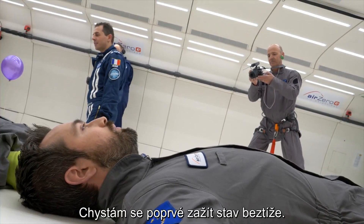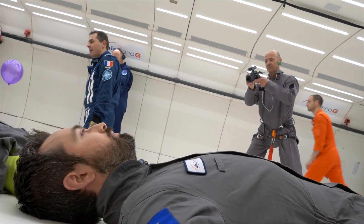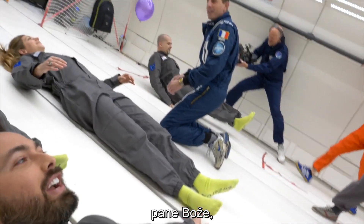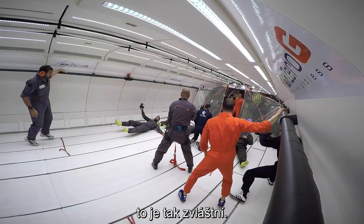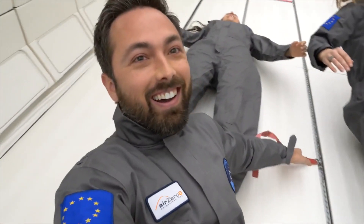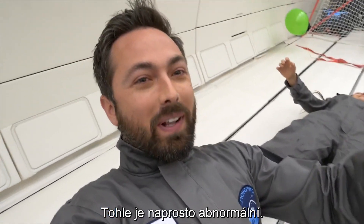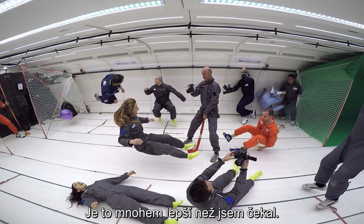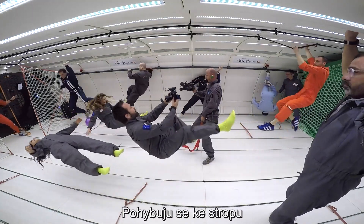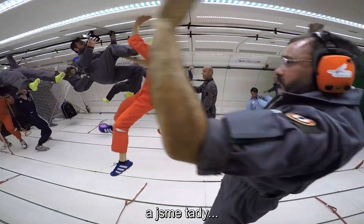I'm about to experience weightlessness for the first time. Oh my god. That is so strange. This is totally freaky. This is way better than I expected. I'm just gonna say this right now — I'm going up to the ceiling and here we are.